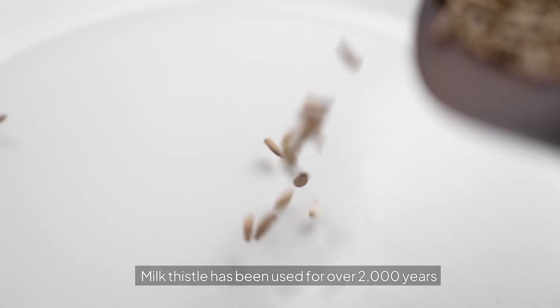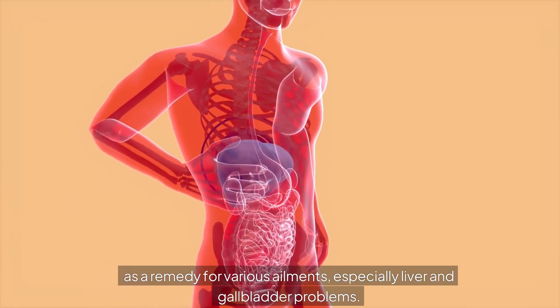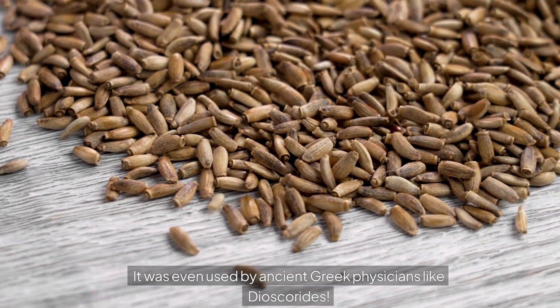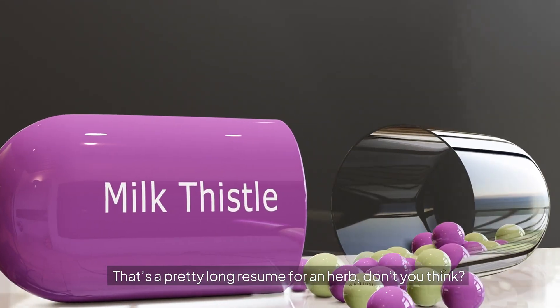Let's take a quick trip back in time. Milk thistle has been used for over 2,000 years as a remedy for various ailments, especially liver and gallbladder problems. It was even used by ancient Greek physicians like Dioscorides. That's a pretty long resume for an herb, don't you think?